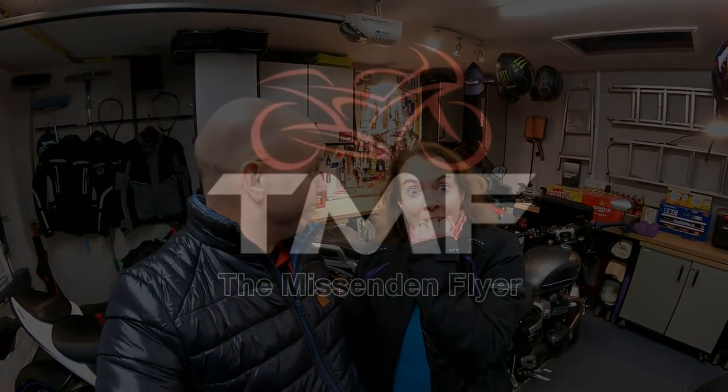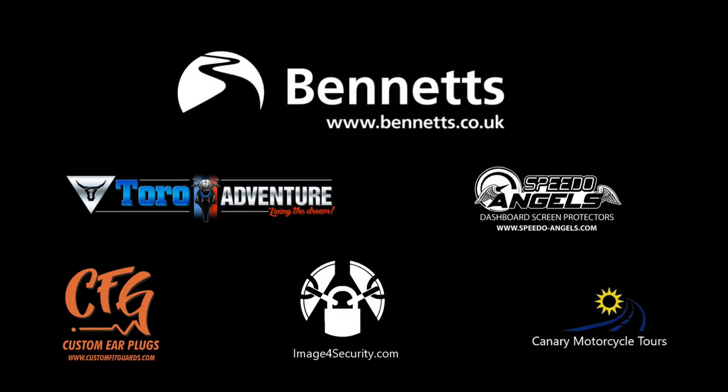Hey kids, it's Mr. and Mrs. Missenden Fly here, hope you're well. Today, Carol's going to have a go at riding a bike. Here in the UK, the first stage of getting your motorcycle licence is something called Compulsory Basic Training, or CBT, and that is what Carol is going to do today — Carol being Mrs. Fly here.